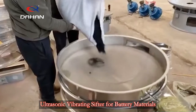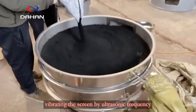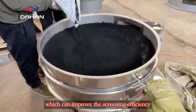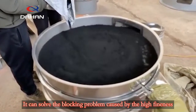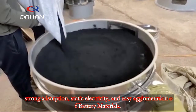The ultrasonic vibrating sifter for battery materials adopts an ultrasonic screening system, vibrating the screen at ultrasonic frequency. The vibration frequency is about 36,000 times per minute, which can improve screening efficiency. It can solve the blocking problem caused by the high fineness, strong static electricity, and easy agglomeration of battery materials.